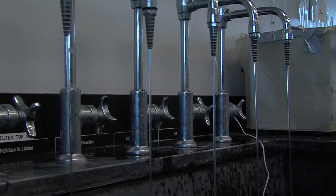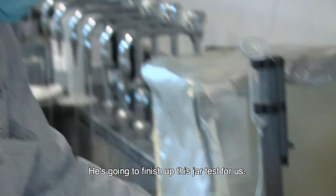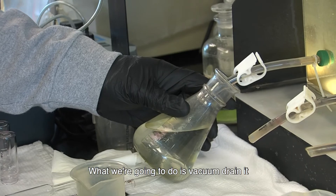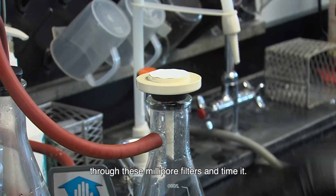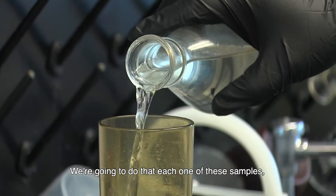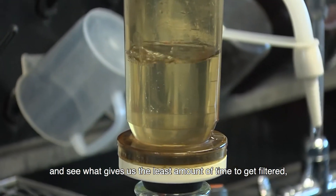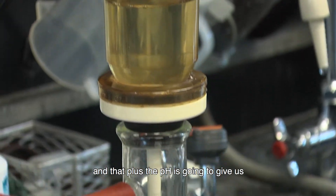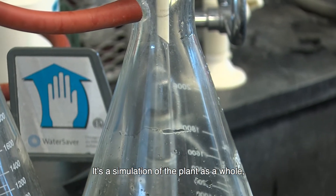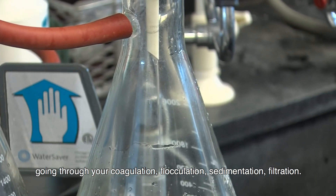Let's take a quick trip back to the lab and check on our jar test. This is Johnny Duckett, he's one of our operators, and he is going to finish this jar test up for us. What we're going to do is vacuum strain it through a millicore filter and time it. We're going to do that to each one of these samples and see what gives us the least amount of time to get filtered. That plus the pH is going to give us the optimum dosage to use. It's a simulation of the plant going through your coagulation, flocculation, sedimentation, and filtration.